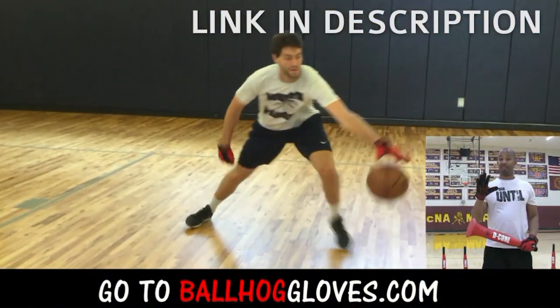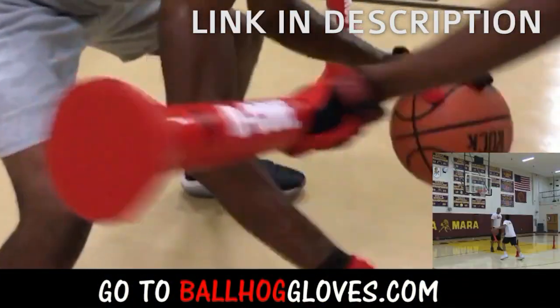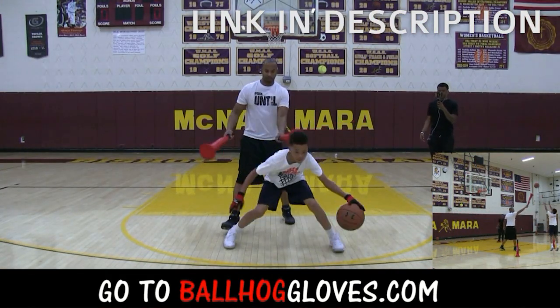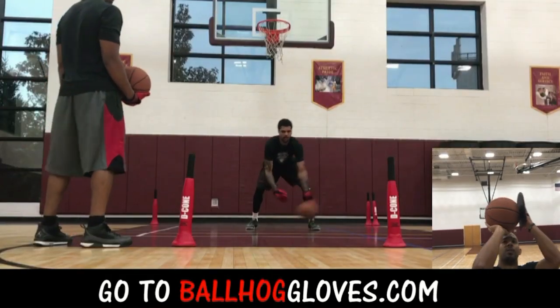It takes away your grip, so the ball slips out of your hands. You really got to be able to control the ball. There is no room for air when you dribble this way — it's like a game. If you make one error, it's a turnover.